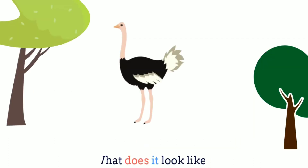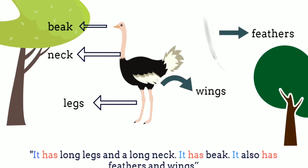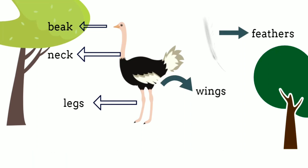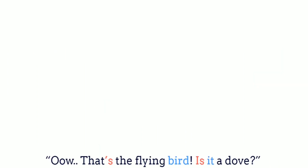Next, it's an ostrich. What does it look like? It has long legs and long neck. It has a beak. It also has feathers and wings. Can an ostrich fly? No, an ostrich cannot fly. It is a kind of big bird that can't fly, but it can run.